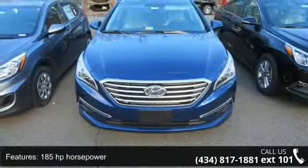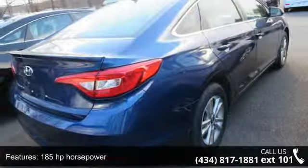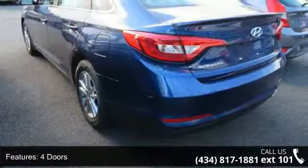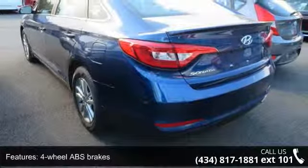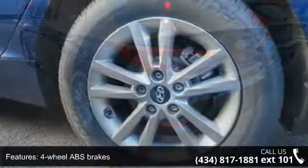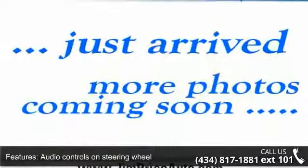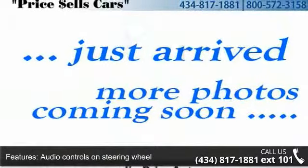This vehicle's top features include 185 horsepower, 4 doors, 4-wheel ABS brakes, air conditioning, audio controls on the steering wheel, automatic transmission, Bluetooth, clock, in-dash, cruise control, and daytime running lights.